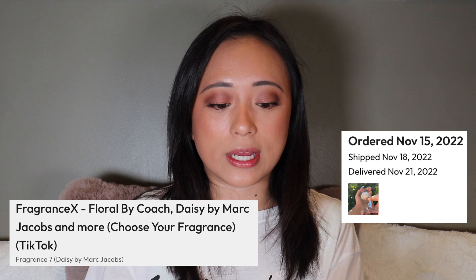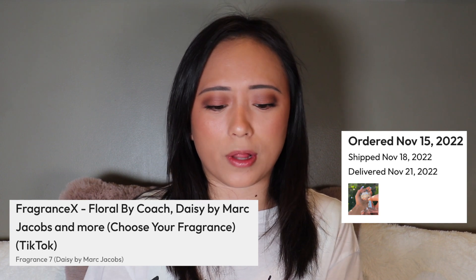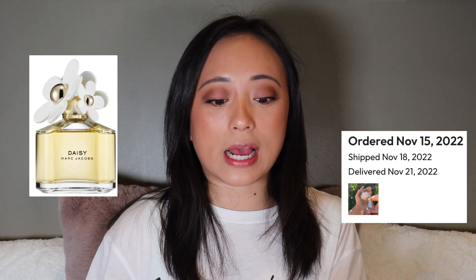My next box was from a perfume company called Fragrance X. The options you could pick included Flora by Coach, Daisy by Marc Jacobs, and a couple others. I picked the Marc Jacobs one because I really do like Marc Jacobs, and I got that November 15th, 2022. That was a really nice and fun TikTok because I love fragrances — and fragrances are expensive — so this was a really good collab.